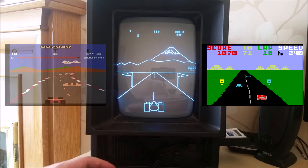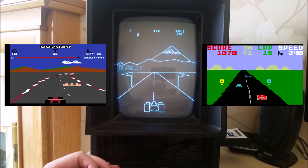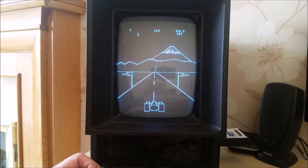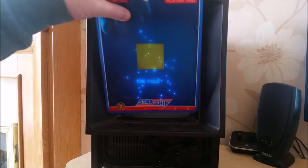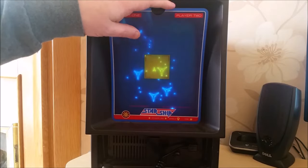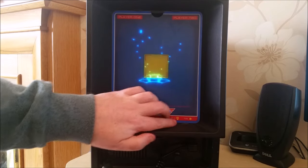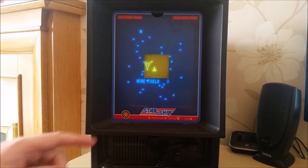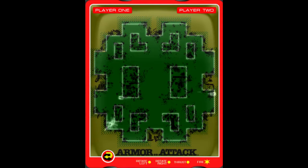The big point of difference the Vectrex had from other video game consoles of the time, which connected to televisions and rendered raster graphics, was that it had an integrated vector monitor which displayed vector graphics. While this display was monochrome, you could use plastic screen overlays to simulate colour, as well as various static graphics and decorations. At this time, many of the most popular arcade games used vector displays, and through a licensing deal with industry leaders Cinematronics, GCE were able to produce high-quality versions of famous arcade games such as Space War, Rip-Off and Armour Attack.